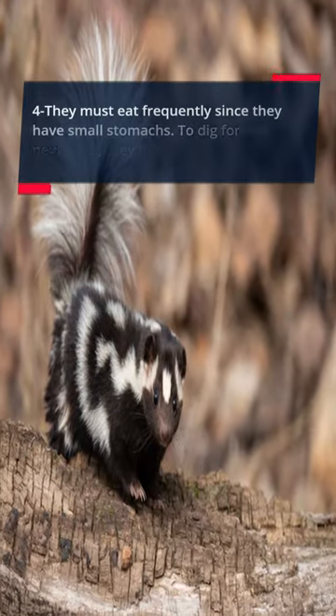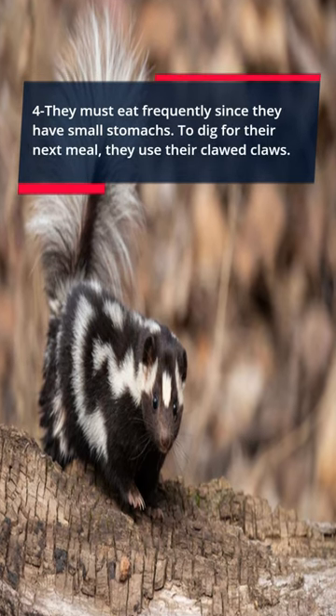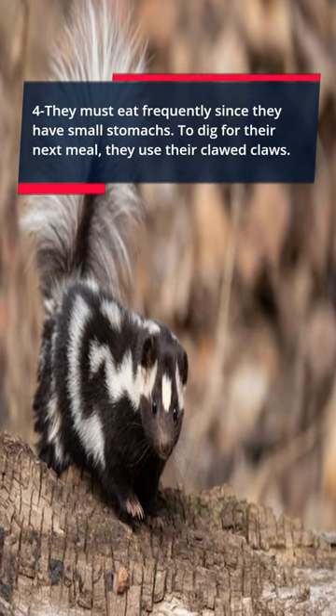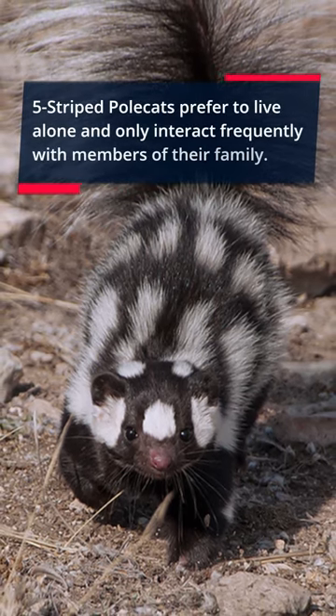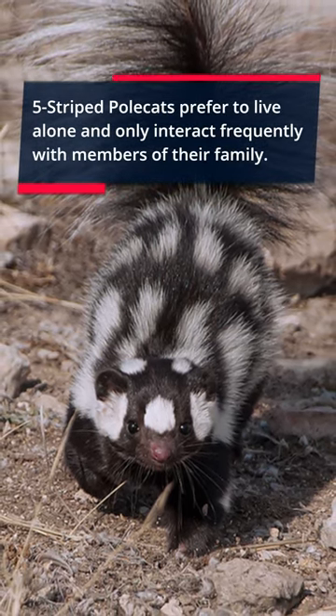Fact 4: They must eat frequently since they have small stomachs. To dig for their next meal, they use their claws. Fact 5: Striped polecats prefer to live alone and only interact frequently with members of their family.